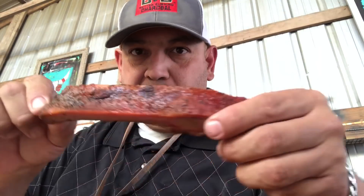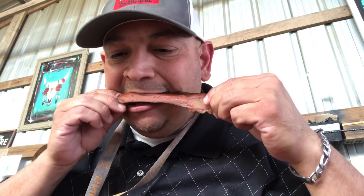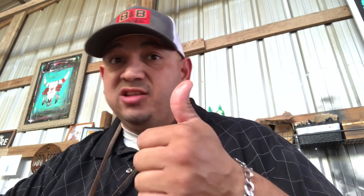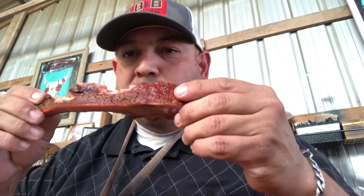Alright, got a rib — try the rib here. Nice sweetness to it, it's definitely picking up the seasoning. It's an excellent rib. That's good.